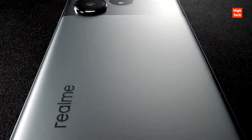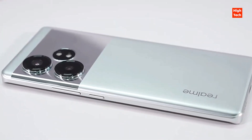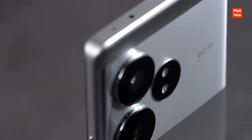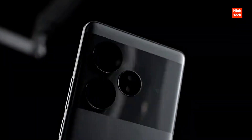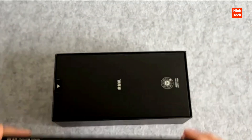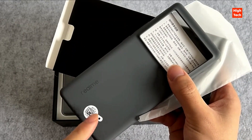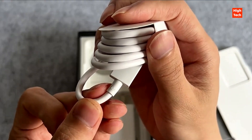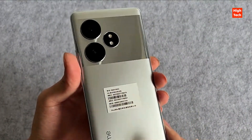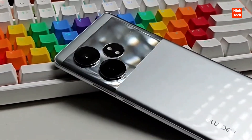The Realme GT Neo series has been well received by users since its inception, often equipped with processors comparable to those of flagship phones, and has good performance. This time, the Realme GT Neo 6 SE is not only equipped with the third generation Snapdragon 7 Plus processor, but also the first 6000 nit dual screen jointly customized with BOE. So how is the experience of using this phone? Let's find out.